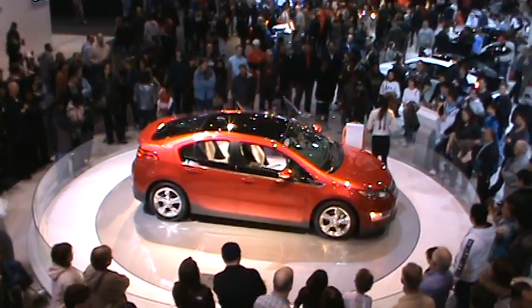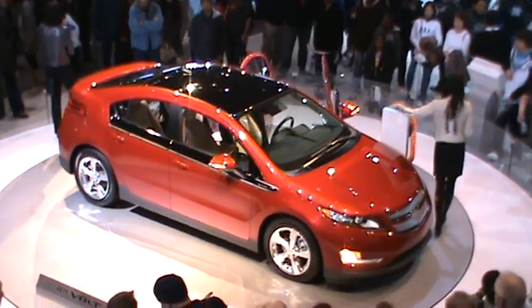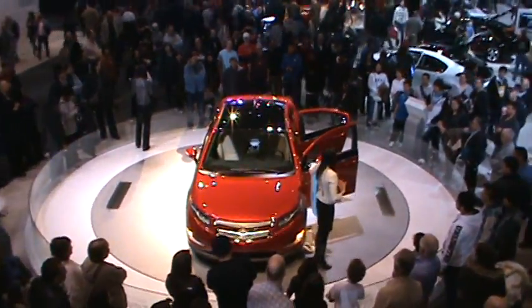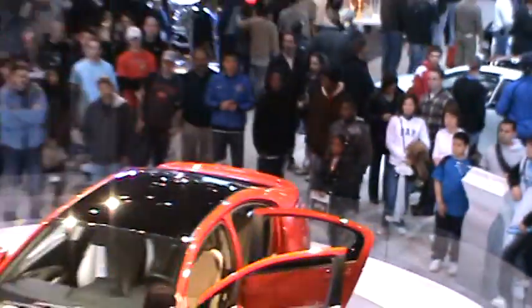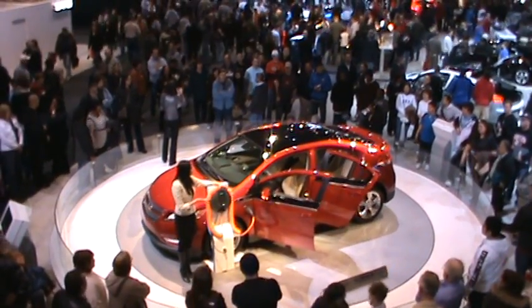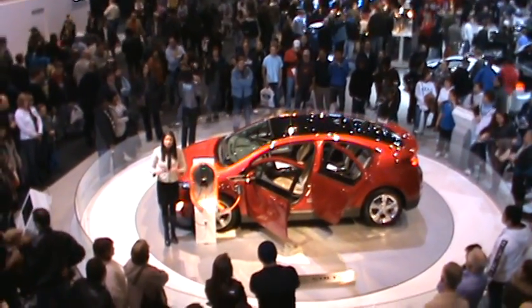The Volt was originally unveiled as a concept back in 2007 at the North American International Auto Show in Detroit. You can tell by looking at this vehicle — it's both beautiful as well as efficient. GM engineers and design teams spent hundreds of hours in the wind tunnel testing and refining this technology, making sure that this vehicle would reach a range of 25 to 50 miles without burning any gas or producing any emissions. What they came up with was one of the most aerodynamically efficient designs in GM's history.